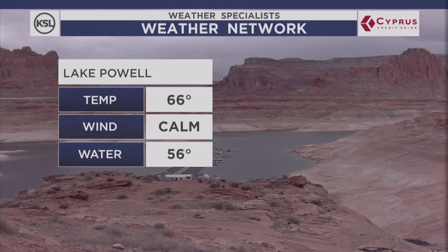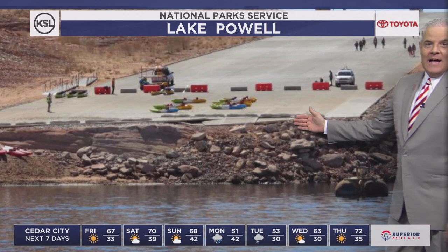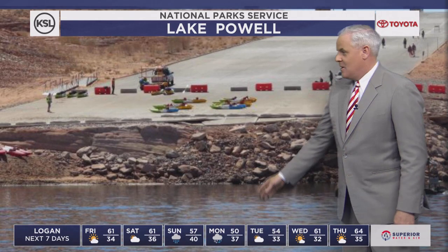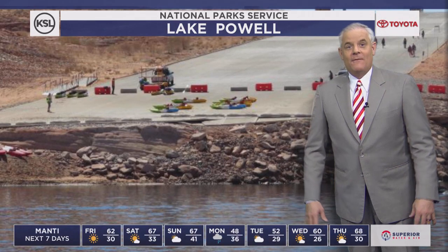Lake Powell is such an interesting lake, and there's so many people who use it. Take a look at this — from the National Park Service. This is actually at the Waweep launch ramp, and you can see the water level has dropped well below launch availability. There's a cliff at the end of the ramp, so no launching there. In fact, many of the marinas have closed; their launch ramps have closed, because there's not enough water to launch the boat.